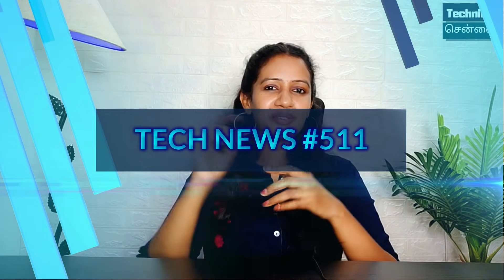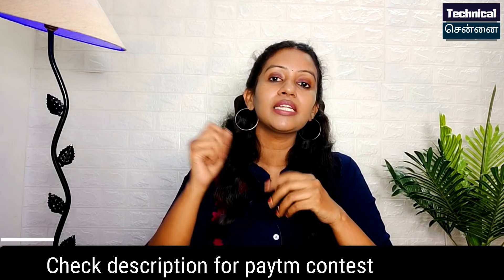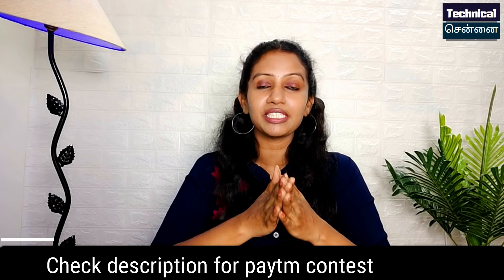Hello everyone, I am very happy to see you today. I am excited to see you today. Poco M3 Pro India launch, Redmi Note 10S listing, Snapdragon 888 successful launch, iQOO 7 launch — all the details are available in Tech News. You can check the details in the description box. My name is Vanna, I am the tech host.